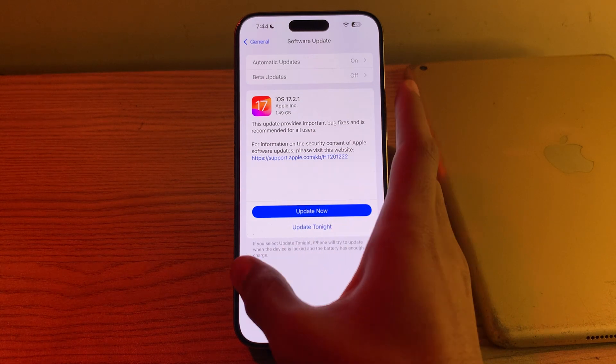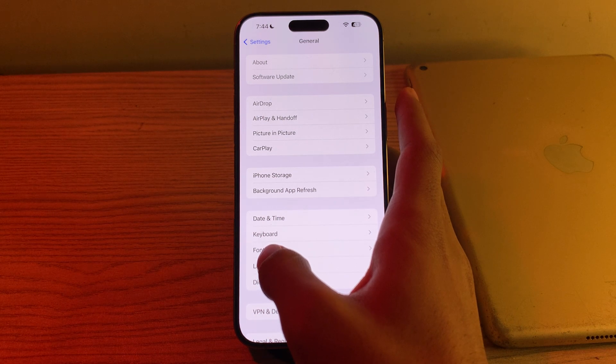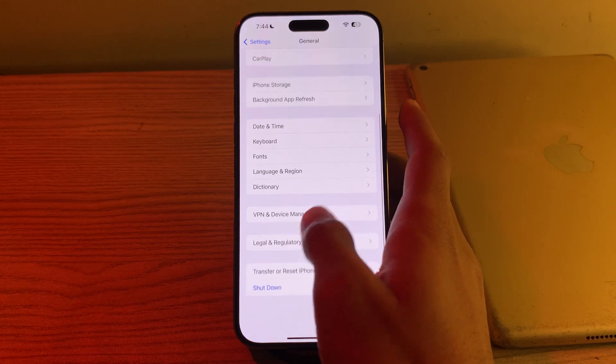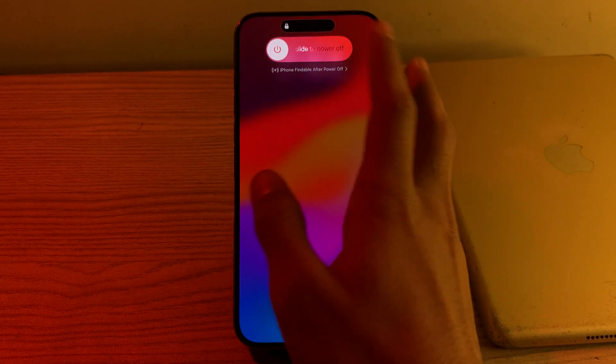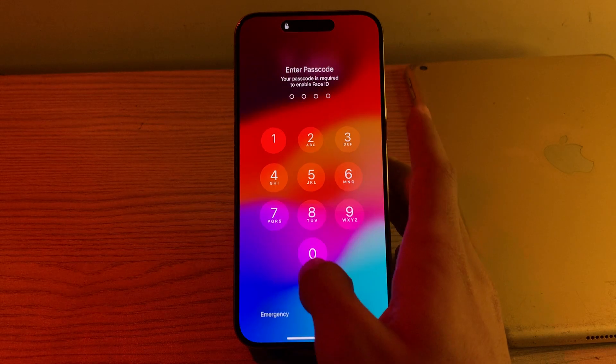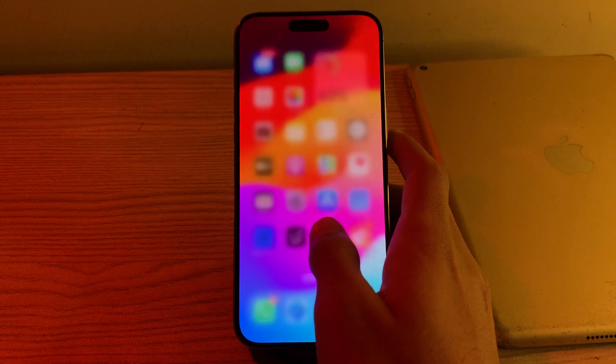You can also choose to update it tonight. If updating doesn't work, then restart your iPhone. Restarting your device can sometimes resolve app-related issues. Scroll down and tap on 'Shut Down', shut down your iPhone, and then restart it after 15 to 20 seconds.